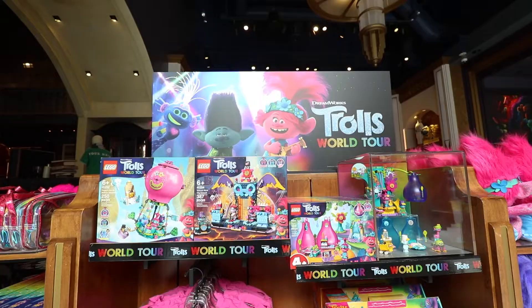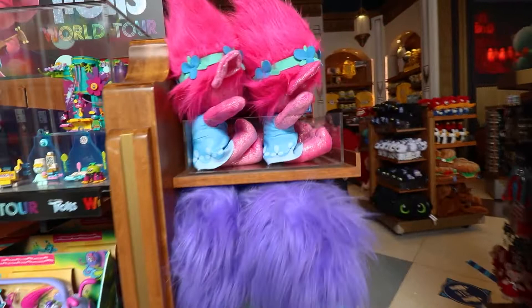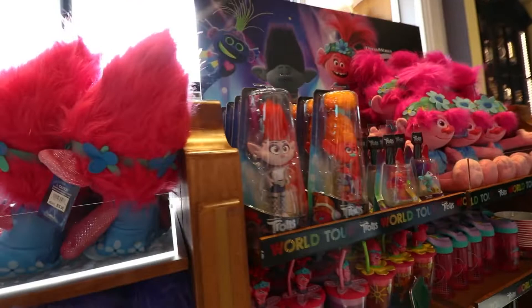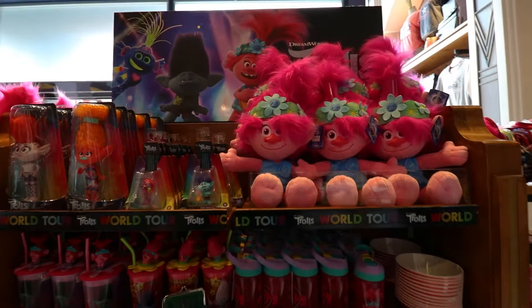Are people still watching Trolls? They have so much new Trolls merch here. I've never watched the movie but there is a full shelf and stand dedicated to a bunch of new Trolls merchandise — it's crazy. So if you watch Trolls, they have a lot of merch for you here.